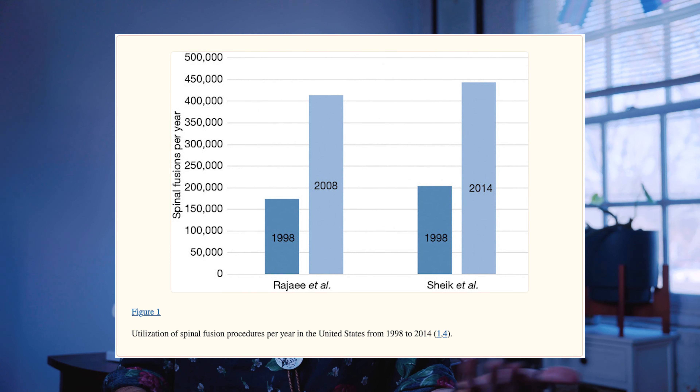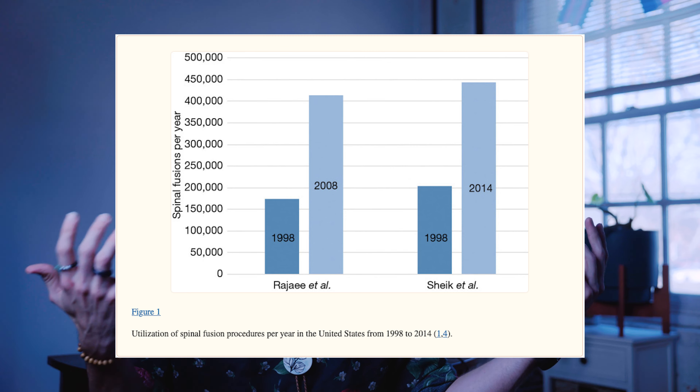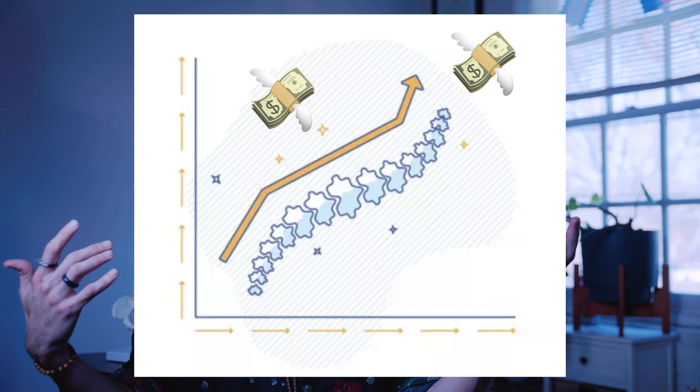They go in, they actually remove your old disc — which is kind of gross — and they put an artificial spacer there before they then fuse your bones together and create a mega bone. But in the past decade we've seen increases of spinal fusion in the general population as much as a third, and the costs keep going up. If you have insurance, this is generally covered. If you don't, you're looking at a quarter of a million, if not more, to pay for this type of surgery. That's not cheap.